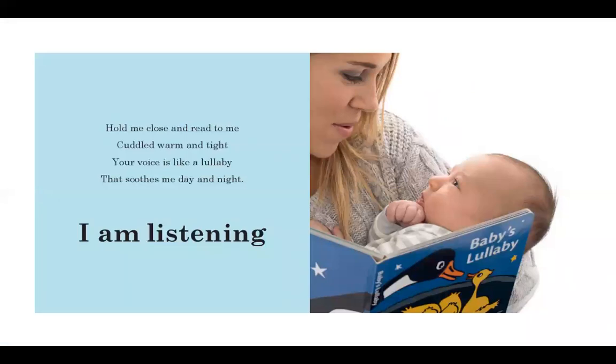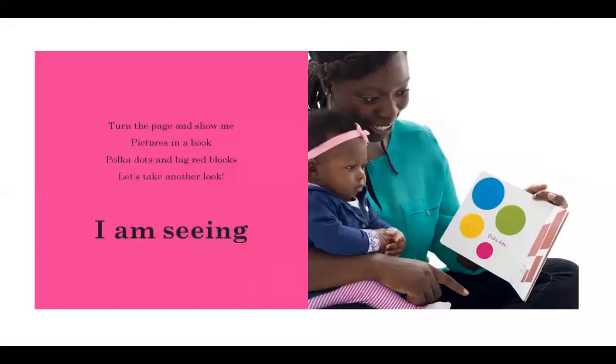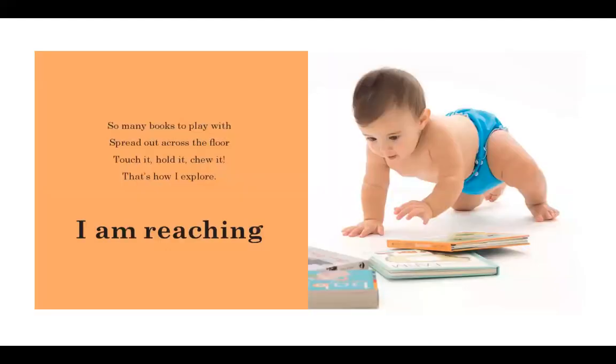Hold me close and read to me, cuddled warm and tight. Your voice is like a lullaby that soothes me day and night. I am listening. Turn the page and show me pictures in a book. Polka dots and big red blocks. Let's take another look. I am seeing. So many books to play with, spread out across the floor. Touch it. Hold it. Chew it. That's how I explore. I am reaching.